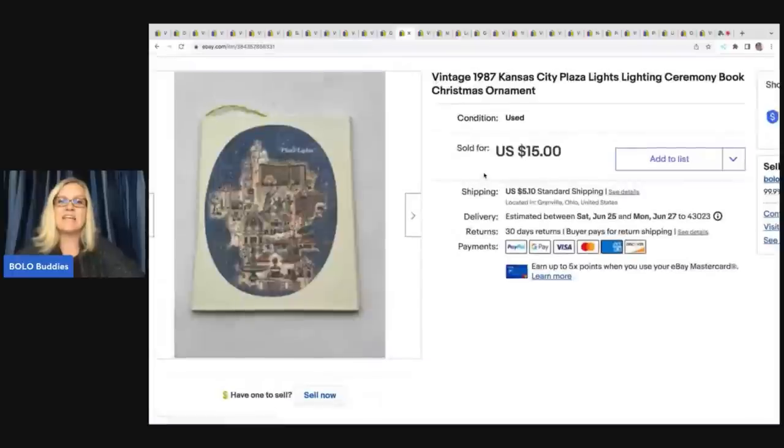This is a vintage 1987 Kansas City Plaza Lights ceremony book — it is a Christmas ornament. If you've been around my channel, you know I pick these up every time I see them. You can usually get them super cheap at garage sales and thrift stores, and some can go for $20–$25. They're a nice bread and butter bolo and always seem to sell. Got it at a garage sale for a quarter and I sold this for $15 plus shipping.